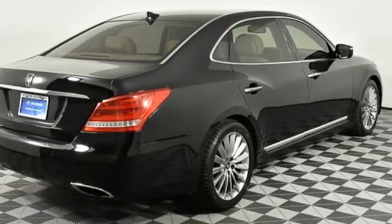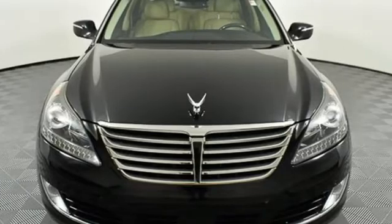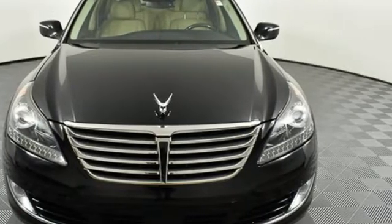Auto dimming rear view mirror. And V8 engine. Hyundai's attention to detail means a better driving experience for you. See it for yourself when you take it for a test drive.